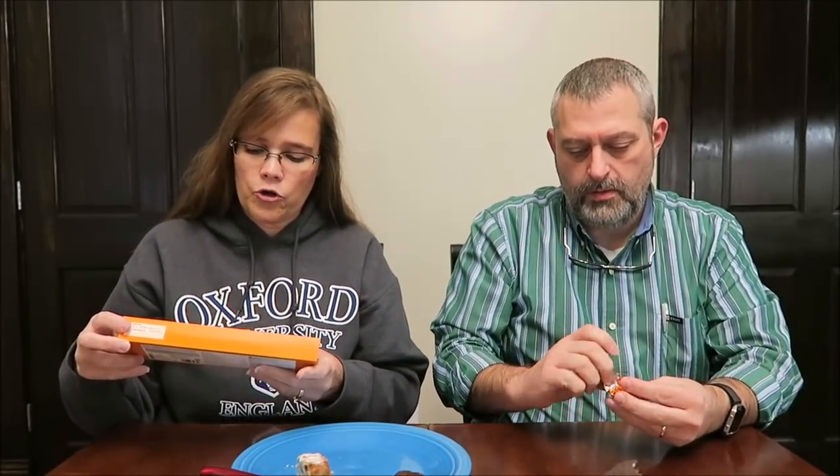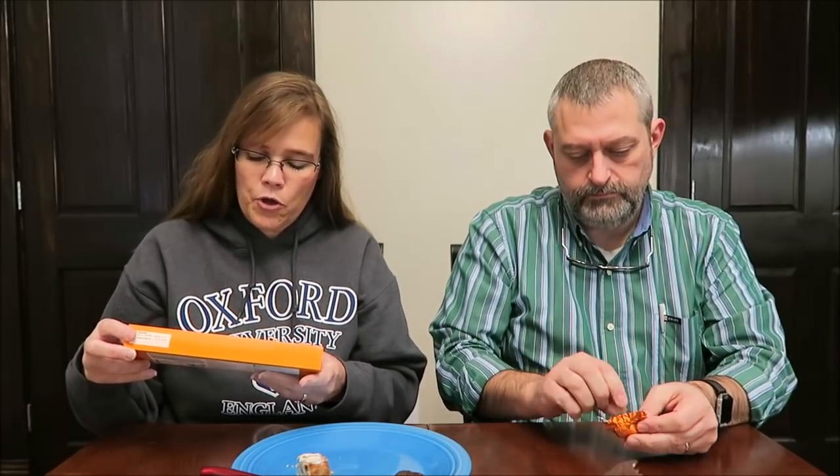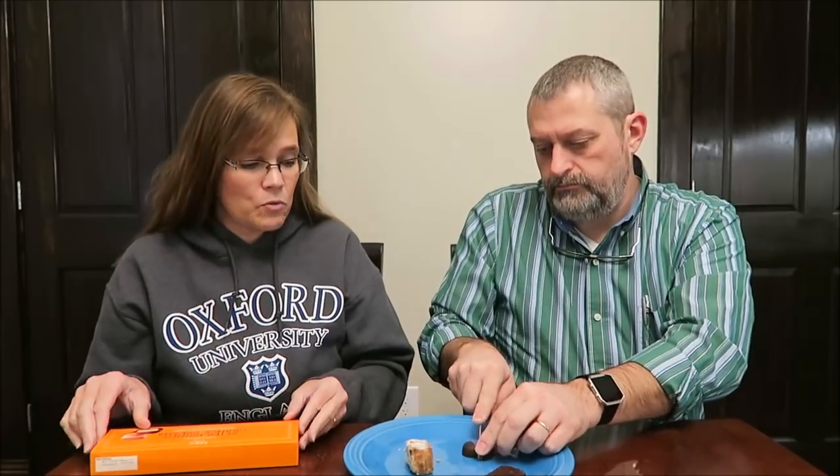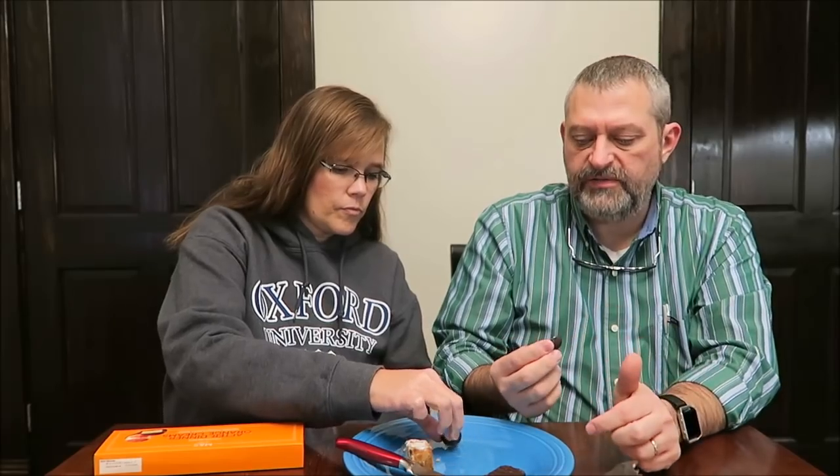These are After Dinner Orange Creams — dark chocolate with a smooth orange flavored fondant filling. These sound like they're right up my alley. I think we're going to have to open these too. There's a thick layer of chocolate on the top and orange on the inside. It's not hard though. The chocolate on this is crisp, like the Jaffa Cake was.